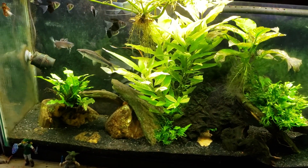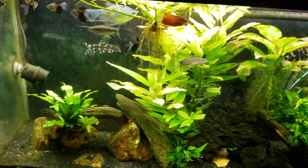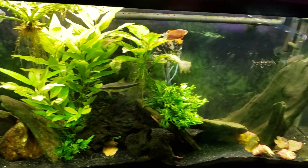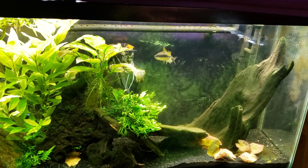Out of the corner of my eye my angelicus loach has been chasing one of my skunk loaches around the tank all over the place, which has been kind of interesting to watch - it's been distracting me while I was trying to talk.